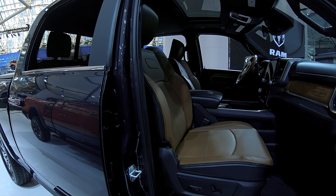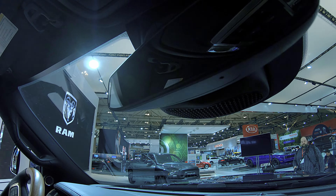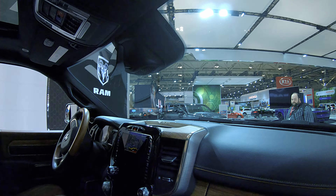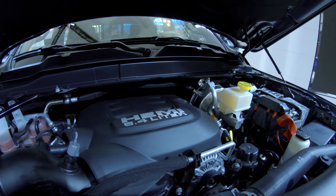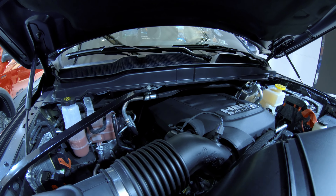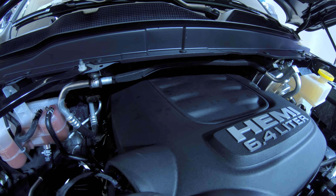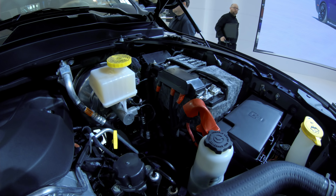We've got full pricing at hdrams.com — I'll put a link in the description box below so you can get the base MSRP for each cab and model configuration you're looking for. Stay tuned to hdrams.com, hope you guys liked the video, please consider leaving a like, subscribe, comment, and we'll catch you guys in the next one — take care.